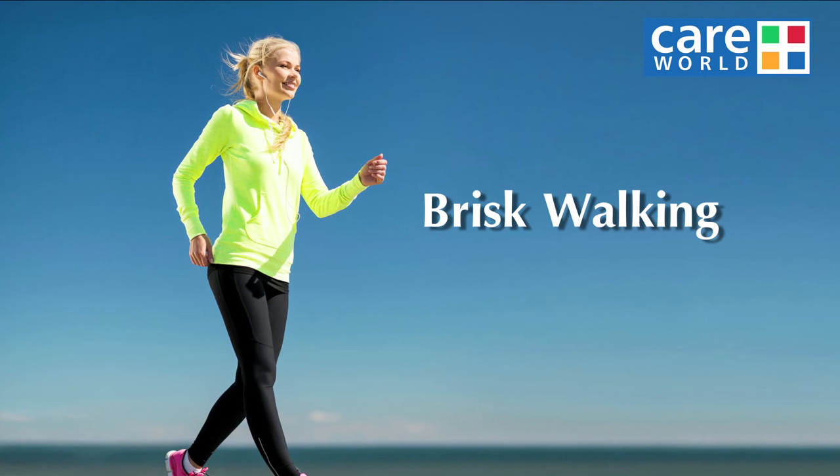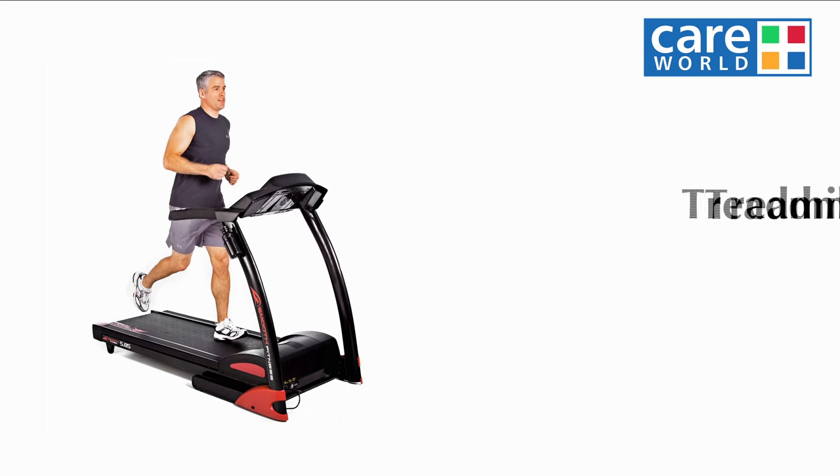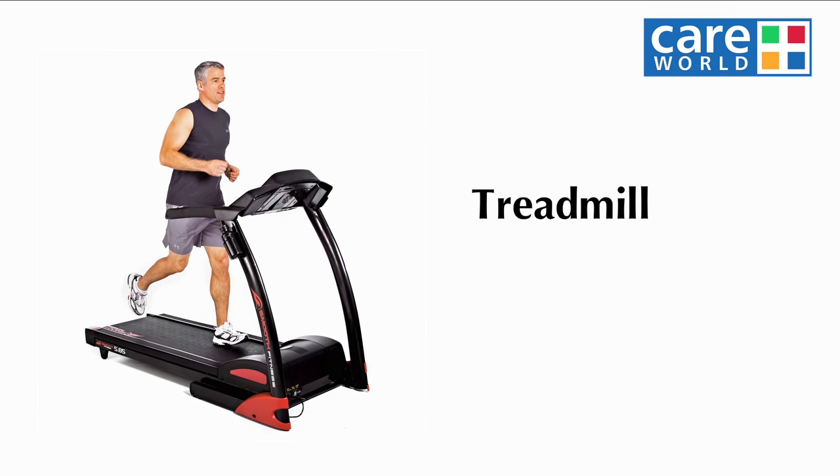That includes brisk walking for one hour or slow jogging for one hour — these are standard exercises. The most important thing in exercise is doing it regularly rather than intermittently doing hard exercises. A regular, standard brisk walk or slow jogging is extremely helpful.